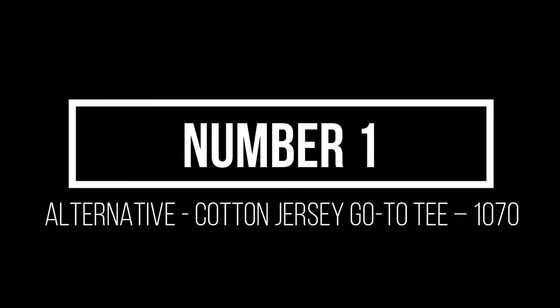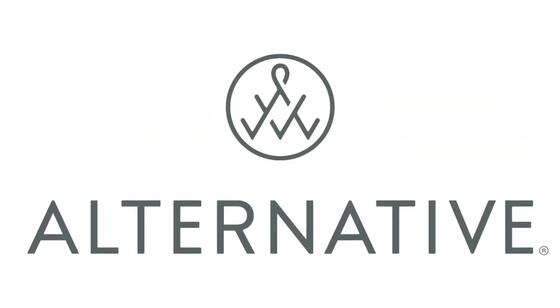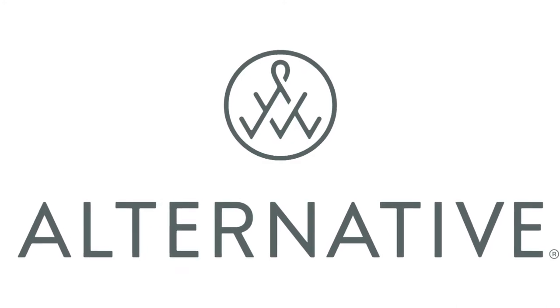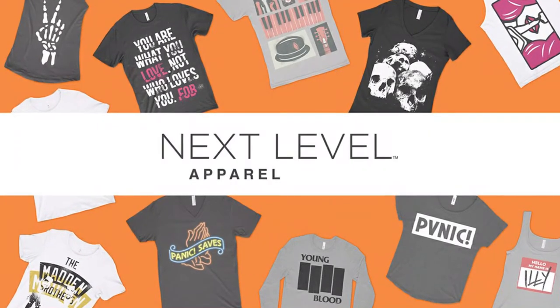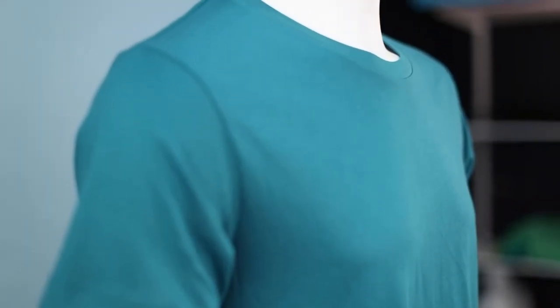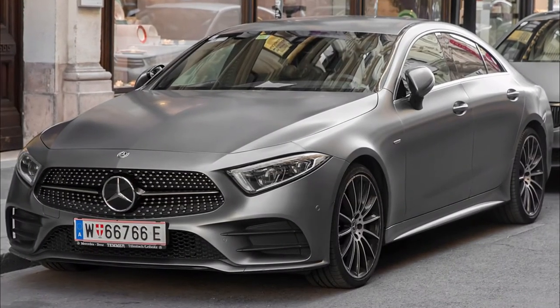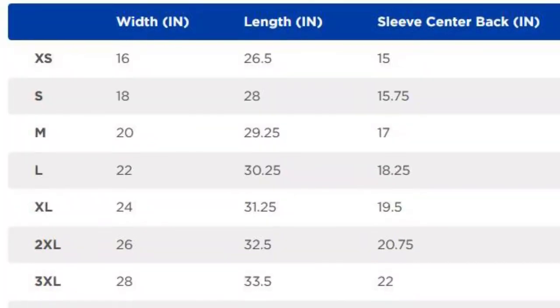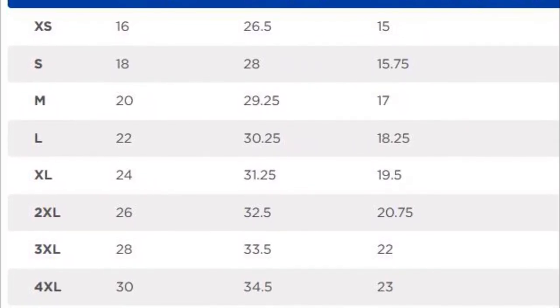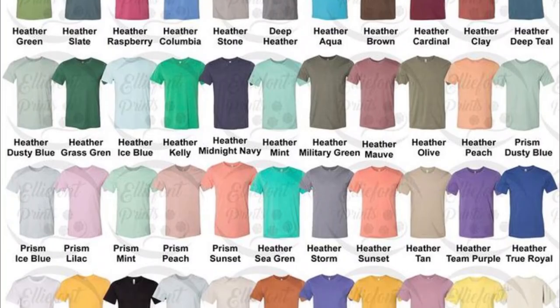Number 1: Alternative Cotton Jersey Go-To Tee 1070. The Alternative brand specifically focuses on providing high-end apparel. If you are looking for a weightier and softer shirt compared to American Apparel or next-level shirts, then the Alternative might be for you. Alternative is like the Mercedes CLS in the quality t-shirt world as far as pricing and quality. Its features include a fuller contemporary cut, ribbed neckband, double-needle stitching, and a tearaway label. It comes in sizes ranging from extra small to 4XL and in 37 different colors.